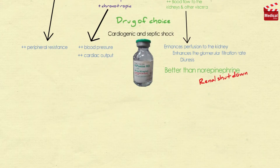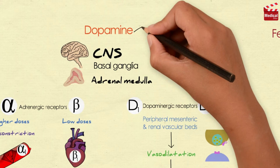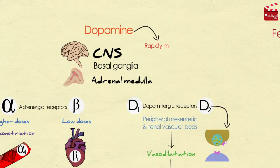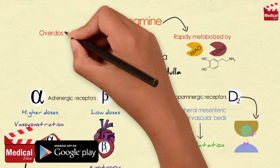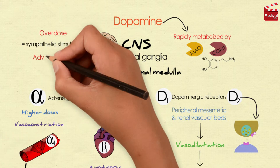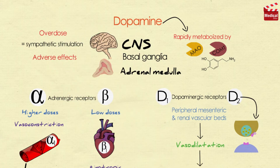Dopamine is also used to treat hypotension and severe heart failure. It is rapidly metabolized as it is a catecholamine. An overdose of dopamine produces the same effects as sympathetic stimulation. Adverse effects include nausea, hypertension, and arrhythmias.